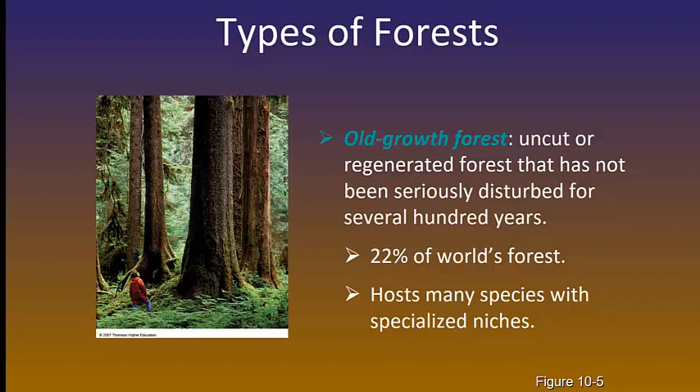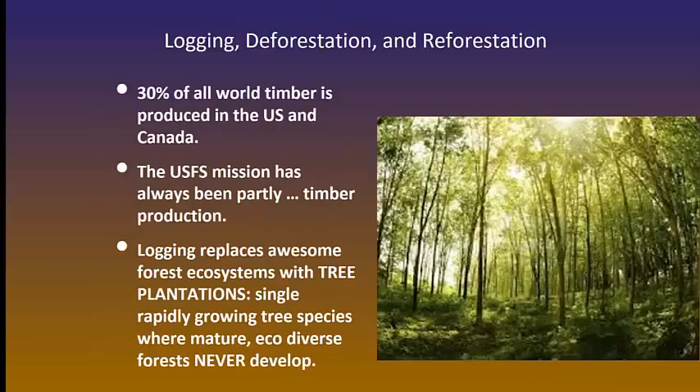Although the number, unfortunately, is declining regularly. 30% of world timber is produced in the United States and some in Canada. The United States Forest Service is always on a mission to produce more timber. When they log and deforest, then they reforest — they replace mature old-growth forest systems with what we call tree plantations. A tree plantation is a single type of tree that grows very, very quickly and matures very quickly. Ecologically diverse forests will never develop because it's only one type of tree.